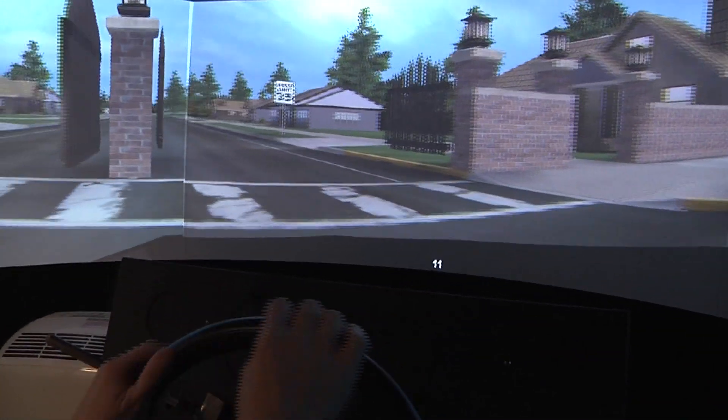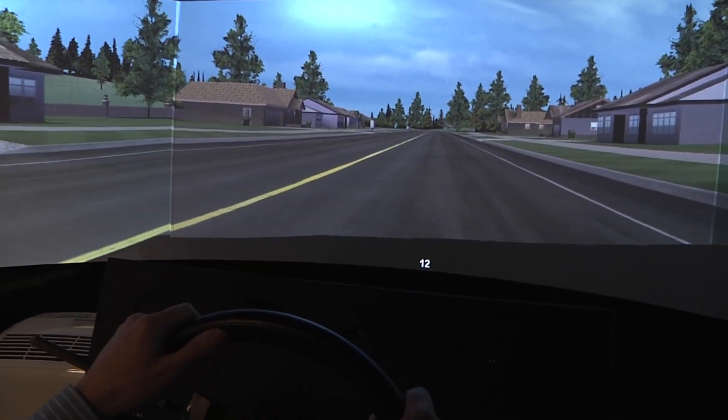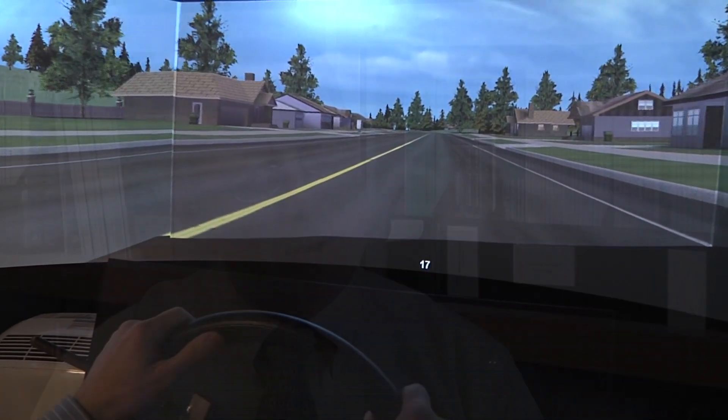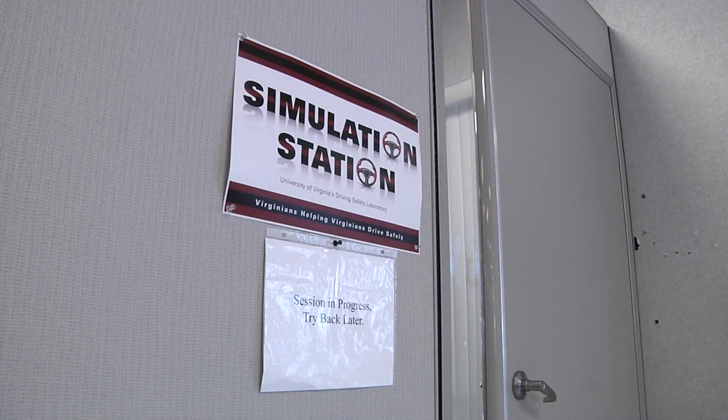With a virtual reality system, everybody is exposed to the same challenges and everybody is objectively evaluated by computer analysis of performance in the same way. And they do that in a virtual world, which is safe, as opposed to the real world, which has potential dangers to it.